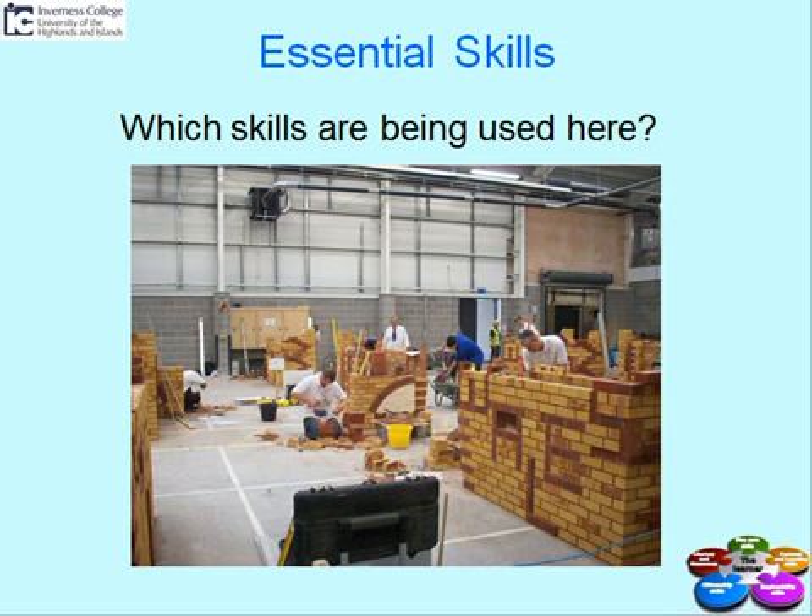Which skills are being used here? This is a construction bricklaying workshop at Inverness College. The students here are developing technical skills and vocational skills, but they are developing other skills at the same time.